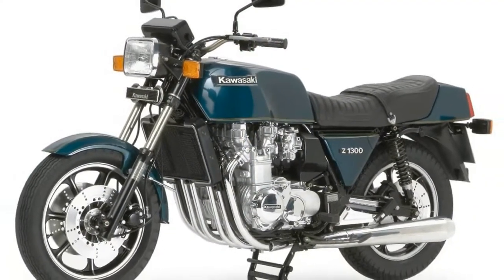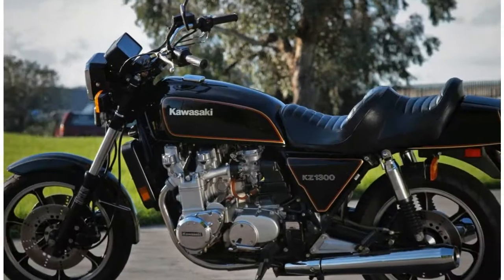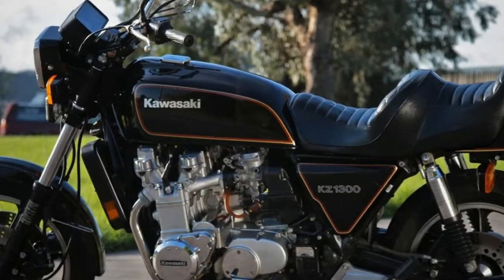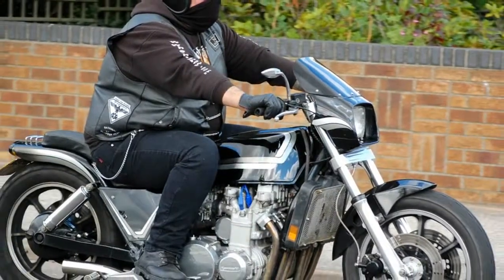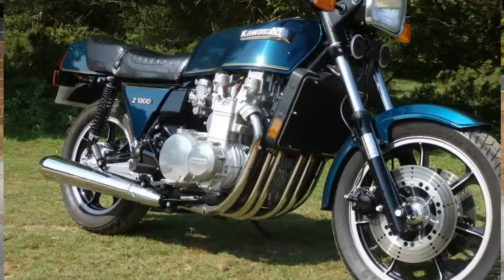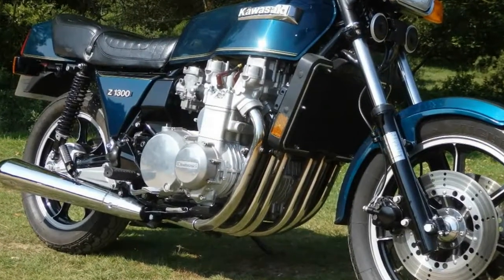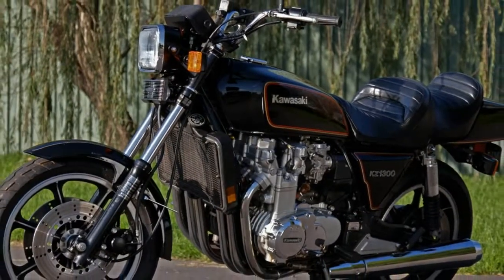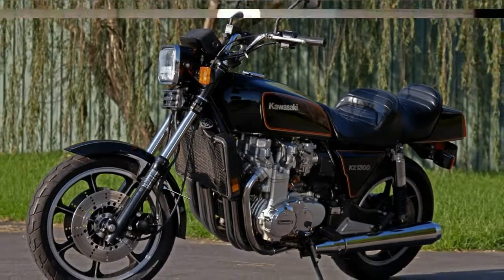Much like the CBX, its six lungs are fed by a trio of carbs. Each of the three 32mm two-barreled Mikuni units is equipped with dual throttle ports, making for an unusual looking setup and the world's first two-barrel CV carb. Like the CBX, the Kawasaki KZ-1300 features double overhead cams with shim and bucket valve adjustment.